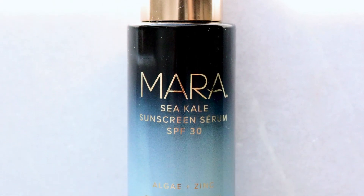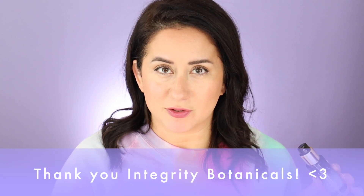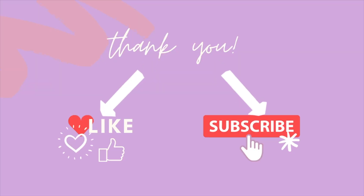Today I'm going to review the Mara Algae and Zinc Sea Kale Sunscreen SPF 30. So if you're in the market for a cleaner SPF or you're looking at this one before you buy it, check out the following review. FYI, this product was gifted from Integrity Botanicals — you're still gonna get my honest review, as always.